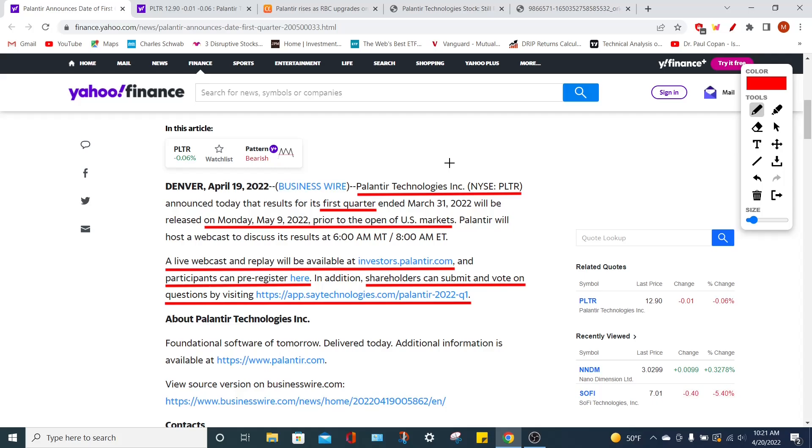Palantir Technologies is a big data and analytics company that serves both commercial clients as well as government enterprises by interpreting data so these organizations can make data-driven decisions. Palantir is a market leader in this space, and they also have fantastic artificial intelligence technology. It was just recently announced that Palantir will be releasing their first quarter earnings results, covering through March 31st of 2022, on Monday, May 9th of 2022.